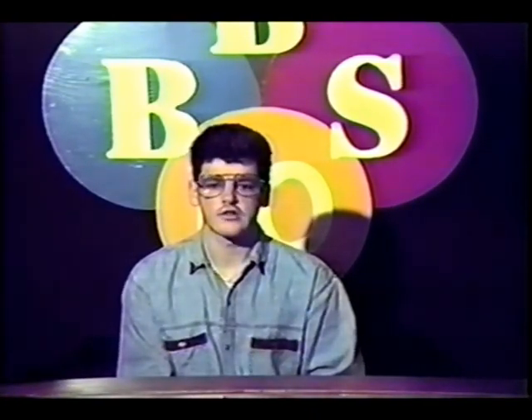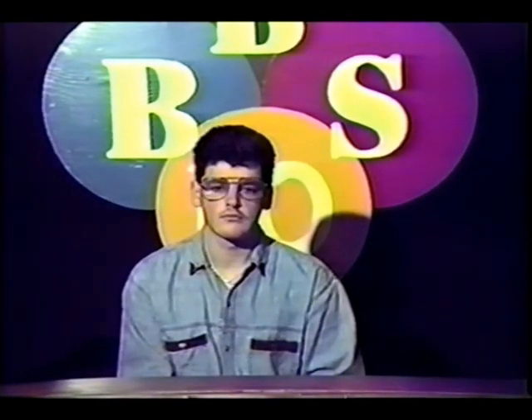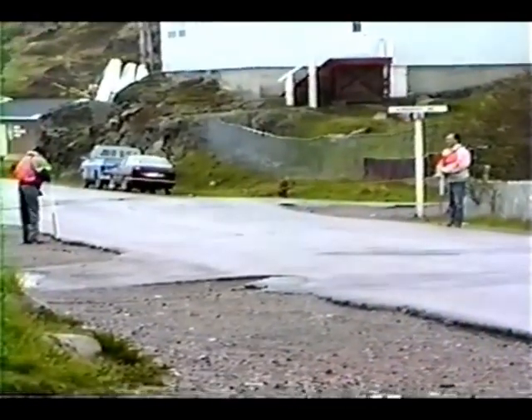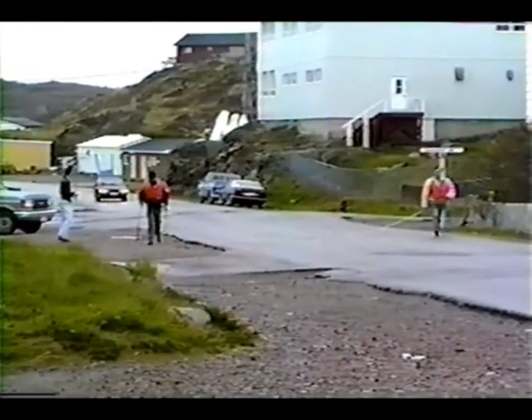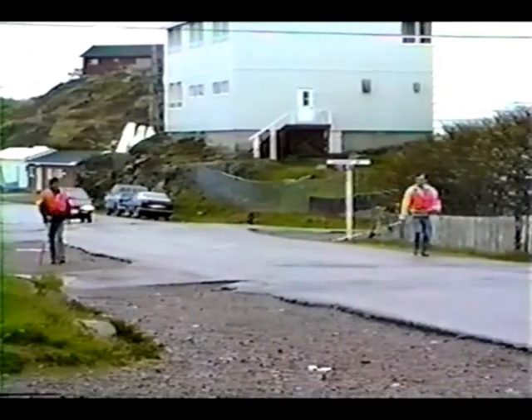Workers with Western Construction are scheduled to begin work on the streets around town tomorrow. A number of crews have been in this past week doing measurements, surveys, as well as marking areas for culverts in the roads around town that are to be paved.